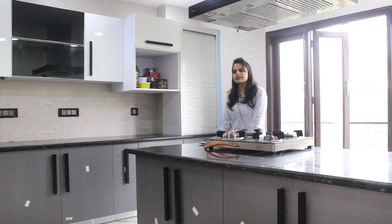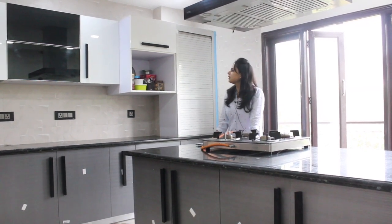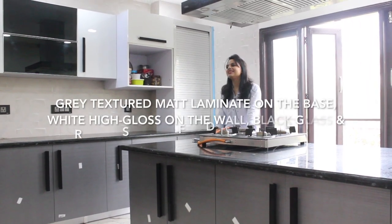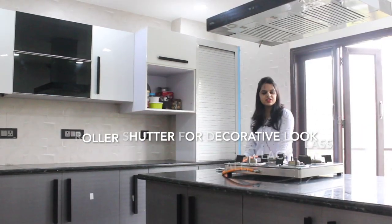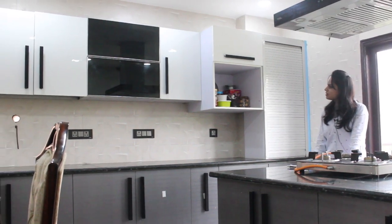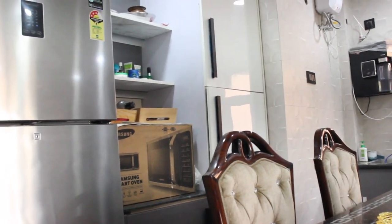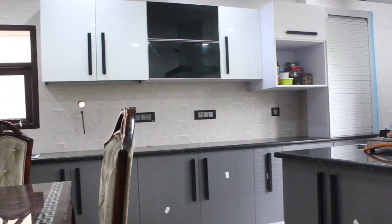Today we are at Mr. Goyal's kitchen. It's a very basic yet innovative design. They wanted an island in their kitchen — it's an island kitchen with a dining room. The finish is matte laminate with high gloss on the upper shutters. They've chosen very few accessories, keeping it simple but innovative.